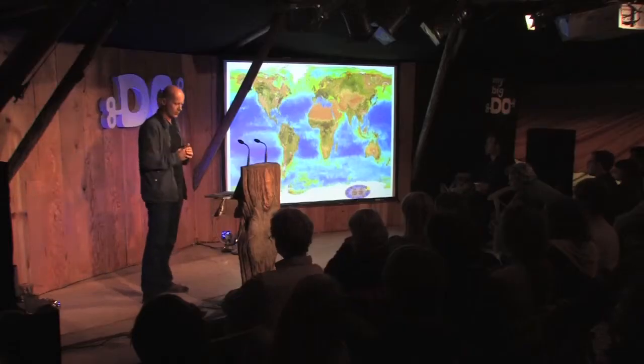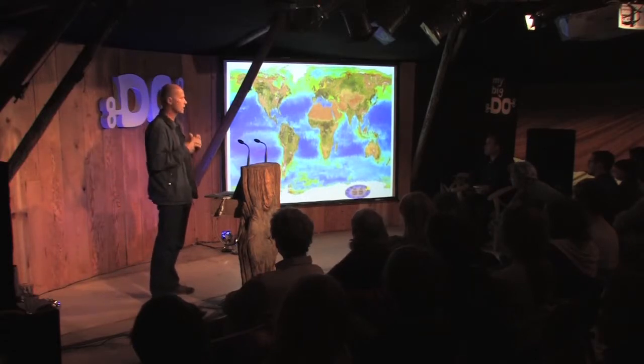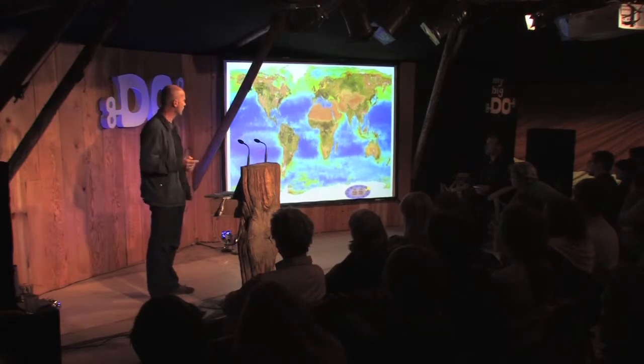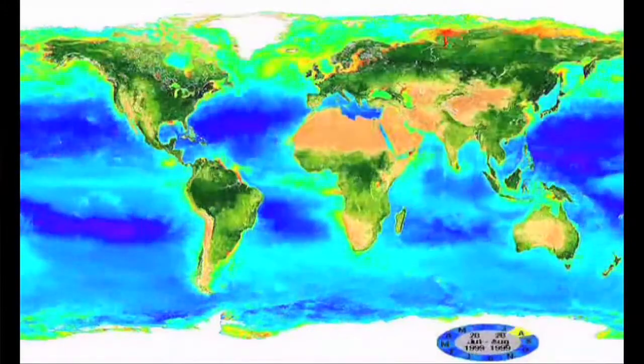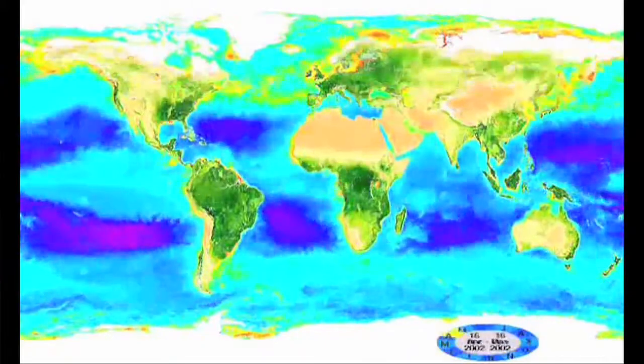Now we're going to talk about the Sahara Forest Project. This is a little animation showing photosynthetic activity over the course of a number of years — you can really see the Earth breathing in and breathing out, and you can see that the deserts increase and decrease. Just over this short time scale, if you look at Australia, in this seven-year time period, Australia is really bleaching out — it's suffering from a very serious drought.